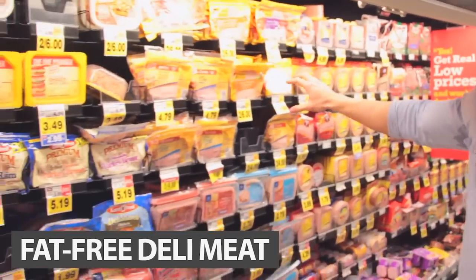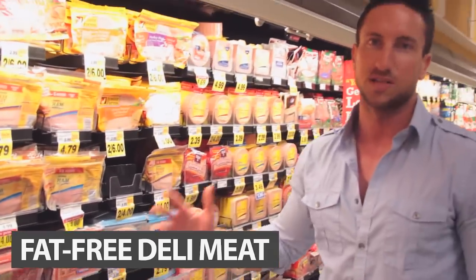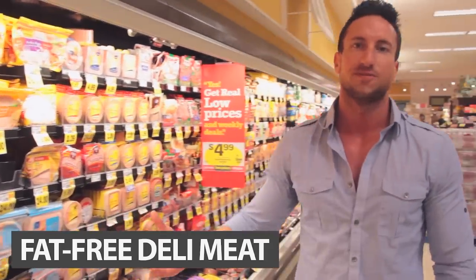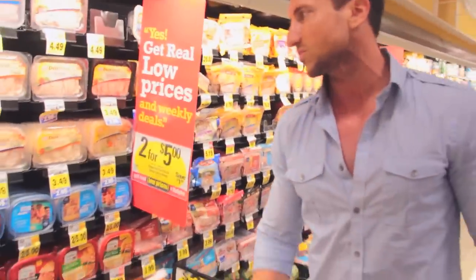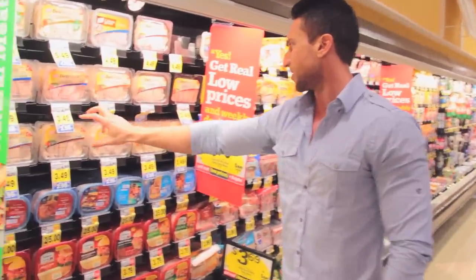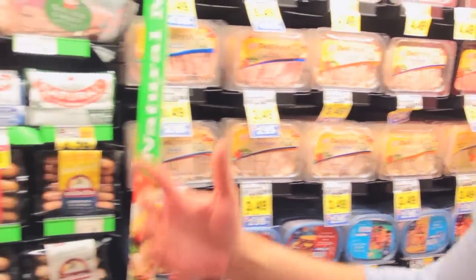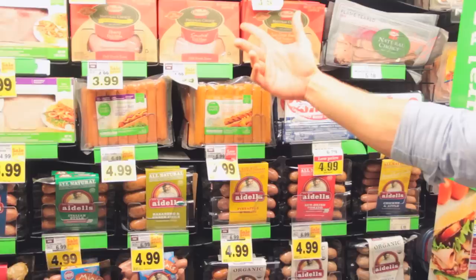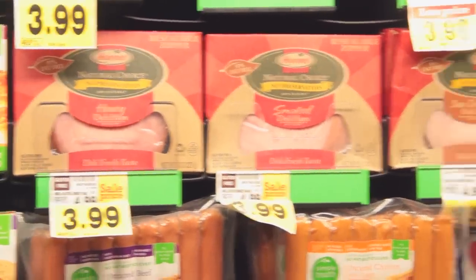The fat-free packaged deli meat is not bad — it's got a lot of sodium and some preservatives, but it's pretty lean with not many grams of fat and a lot of protein. Not a bad option, especially for you guys in college and on a budget. Oscar Mayer makes a higher-quality brand — no preservatives, 100% all natural. The ham and the turkey are all really good options.